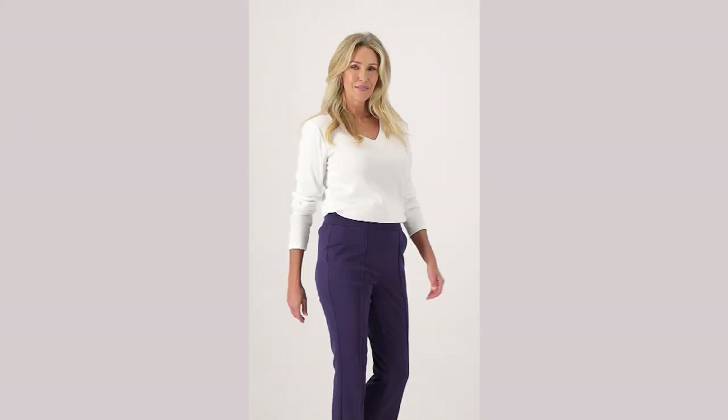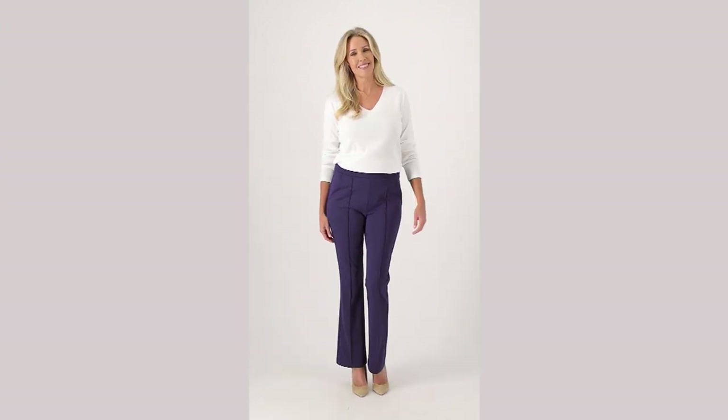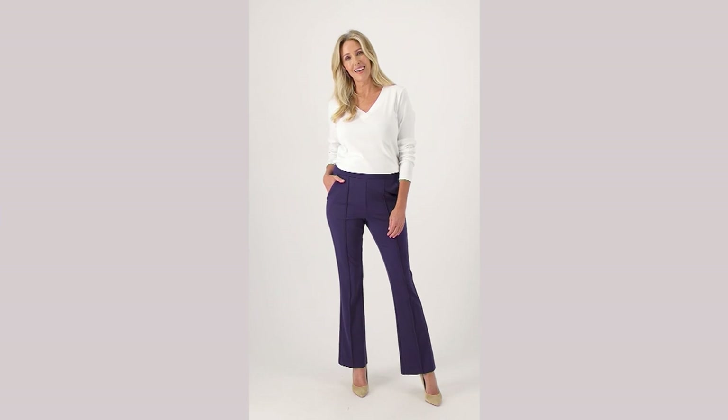All right, here we go — the big finale. Since we announced that this was a bonus buy, 2200 orders have been placed.